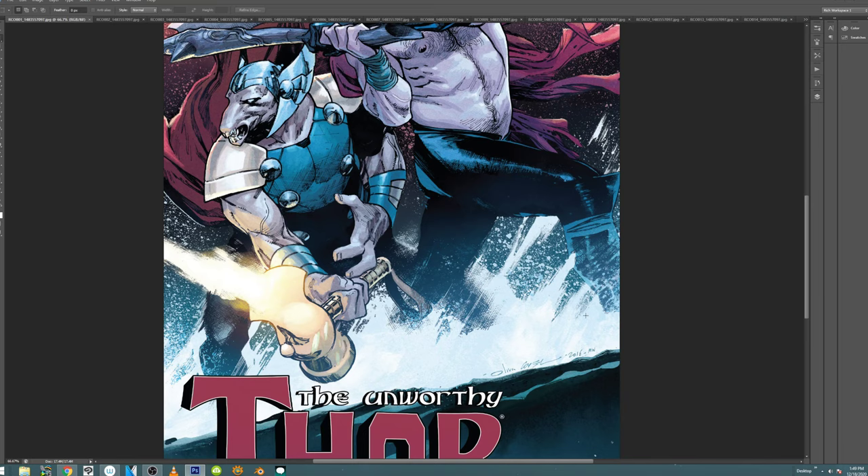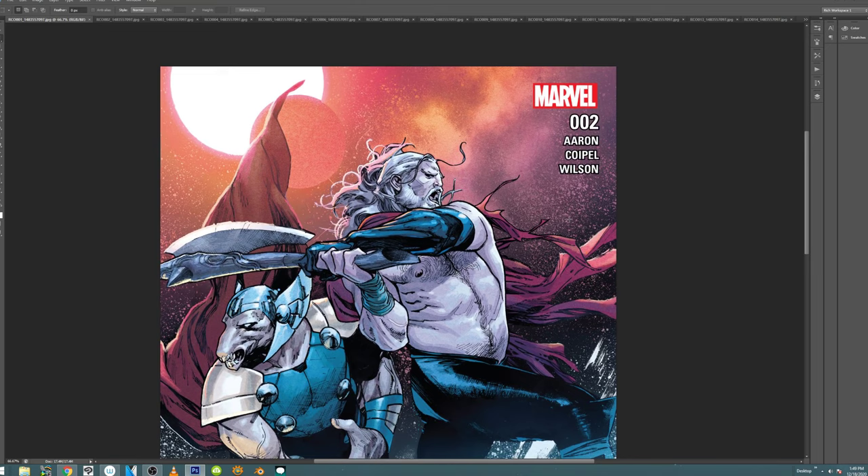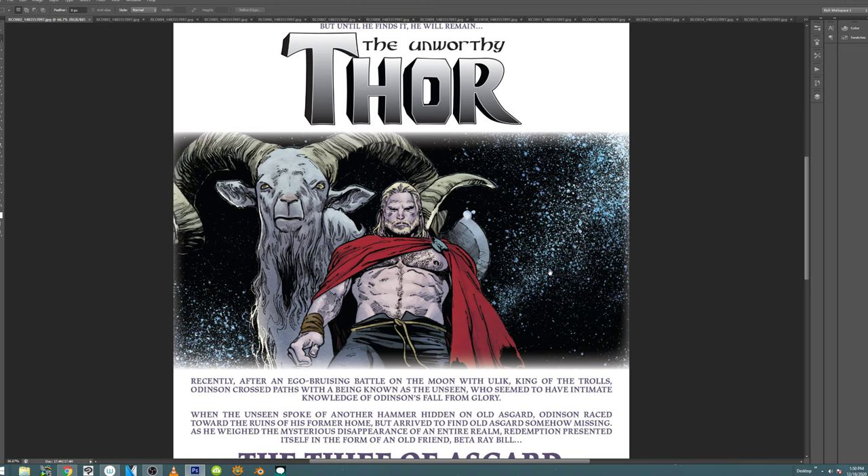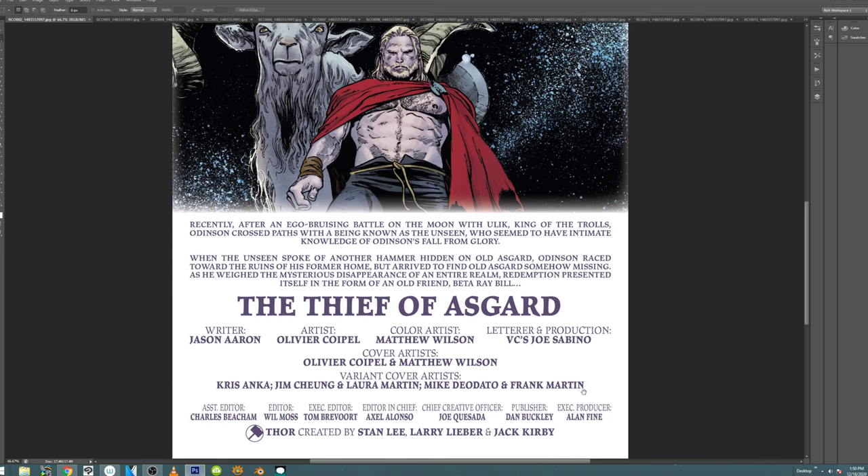We try to do these in order, so we'll go from the front of the book. This is the credits page — it's probably a panel from inside the book. Olivier Coypel did the art, Matthew Wilson did the colors, Jason Aaron wrote it, and Joe Sabino did the lettering. Let's enjoy this.